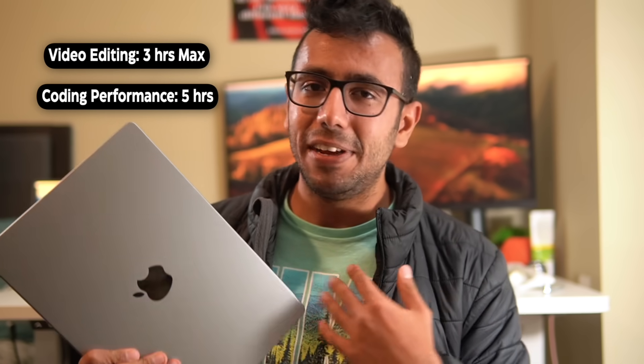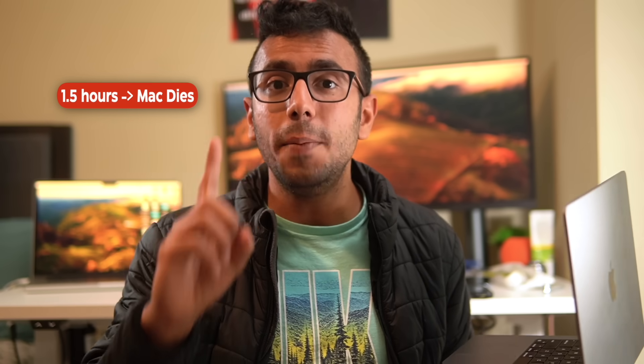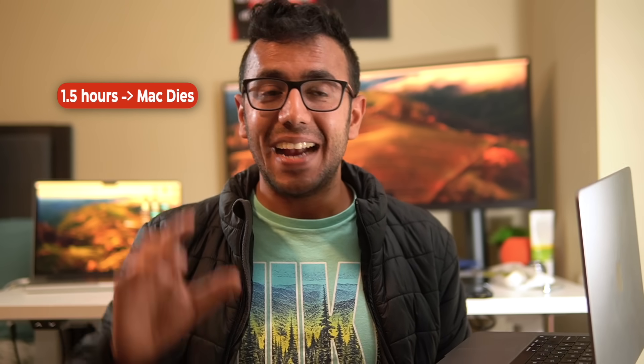I teach Android development every weekend — Saturday and Sunday, at least one hour each. In those classes I run dual screen recording: Zoom and QuickTime simultaneously, plus Android Studio and the Android emulator. With all five things running — Zoom, screen recording, Android Studio, emulator — the battery sometimes lasts only 1.5 hours, which is heavy usage but still a fair result for a two-year-old machine.